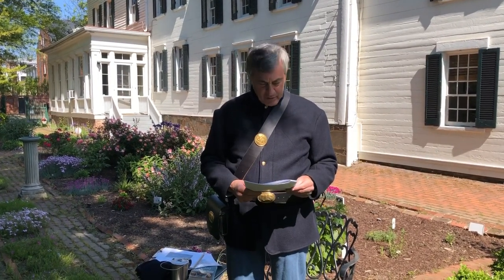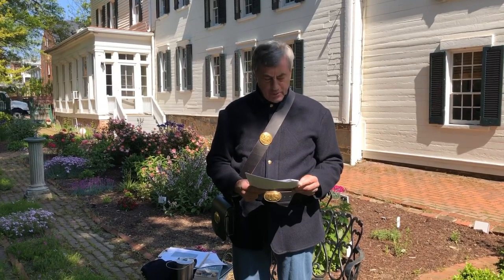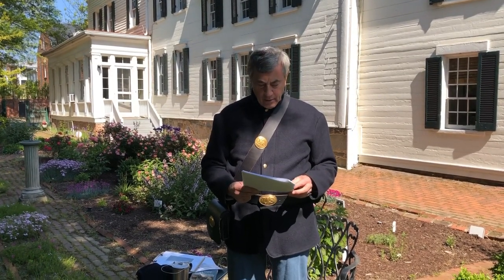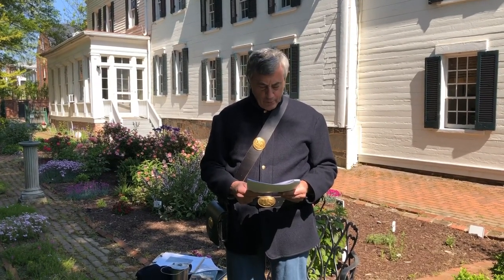Unfortunately for a lot of these young soldiers, disease was rampant in the camps. The Surgeon General of the Army of the Potomac, a man named Charles Tripler, referred to the brigade as the 'disease-ridden Vermont Brigade.' Two kinds of diseases affected these troops: childhood diseases including measles, mumps, and chicken pox, and camp diseases like diarrhea, dysentery, malaria, and typhoid fever. In fact, on December 12, 1861, about 25% of the almost 4,900 Vermont Brigade troops were excused from duty because of sickness.